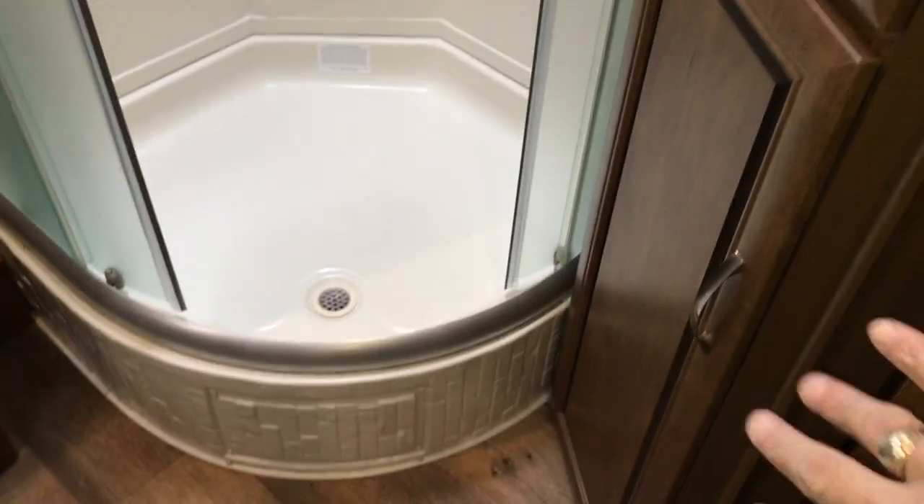Overall the camper is pretty nice. Here's your thermostat. And you have a real nice large restroom in the back of this trailer. You have some cabinets here, a nice corner glass enclosed shower, a foot flush toilet, sink, medicine cabinet, and a nice ample amount of storage. That's a big wardrobe closet right there — real nice big closet.